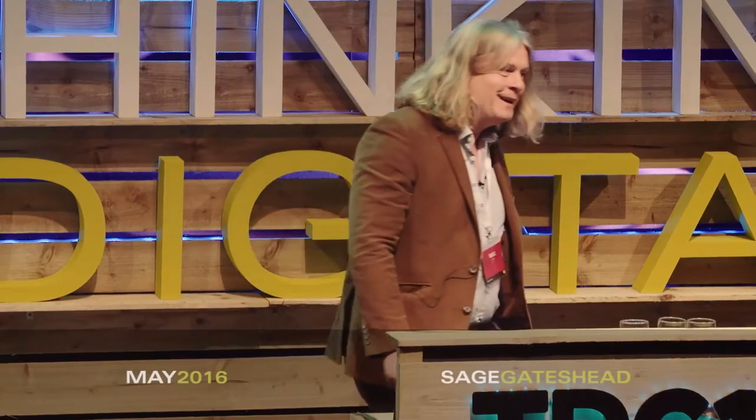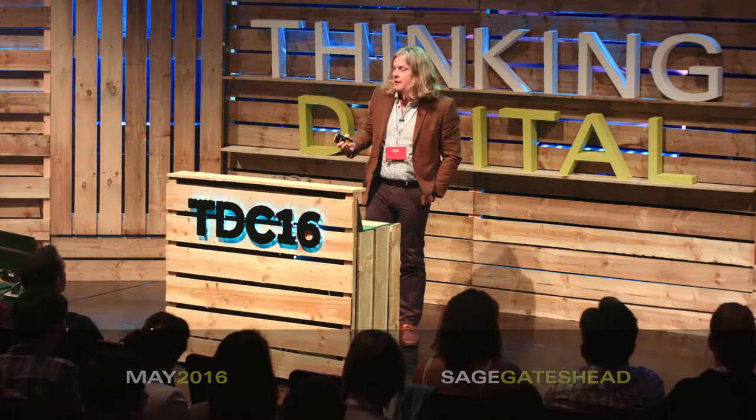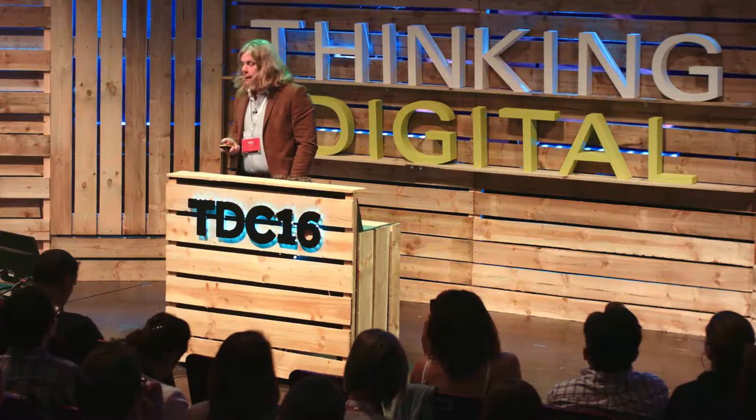Thanks very much to Herb for giving me a chance to bang on about my hobby horse subject, which is problems that have been in science. I'm talking about scientific issues across the world, but particularly about proteomics.